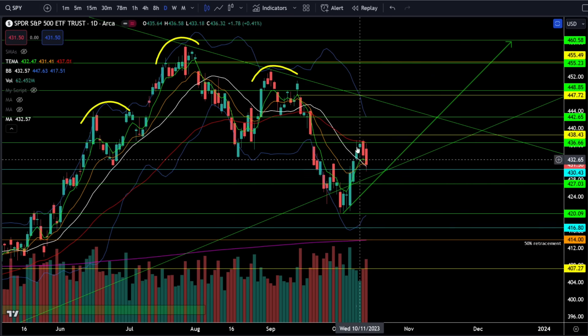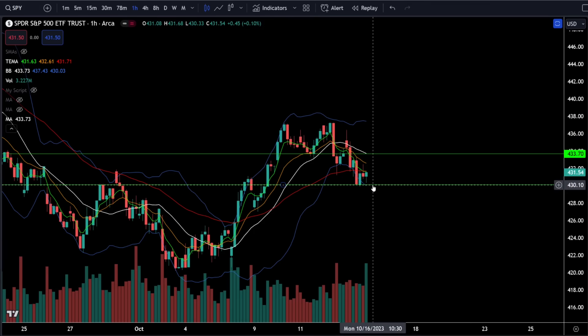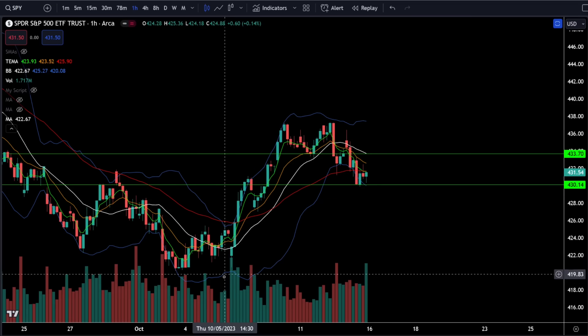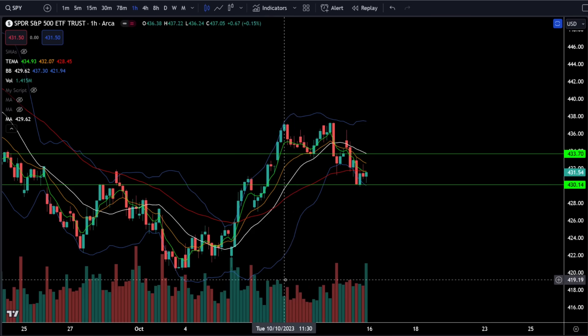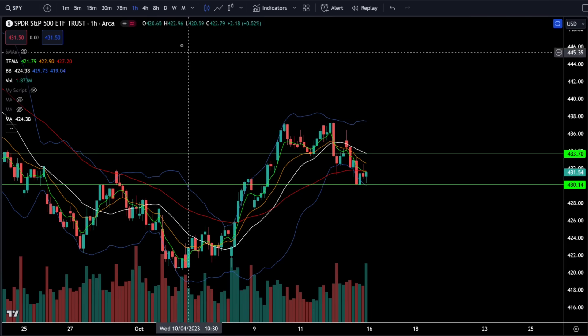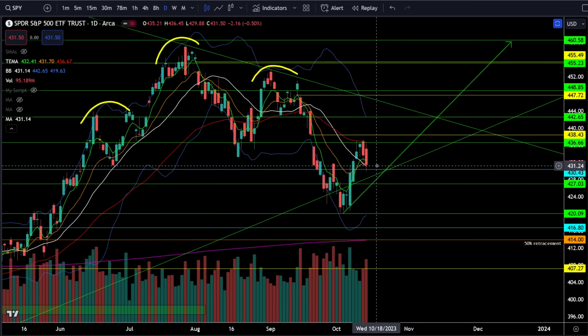On the daily chart it looks like a very bearish candle on high volume, but on the hourly chart it was a textbook double top pullback that reached its price target on Friday. Once we reached the price target, we started to see very high volume buying — and we also had very high volume buying at the open. There was a lot of volume pushing prices higher, and during the pullback volume was very low, which tells us the buyers are more motivated than the sellers. Simply looking at the daily chart, you do not get that full picture.